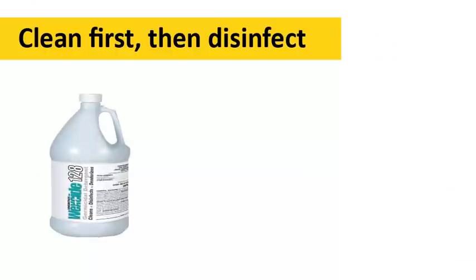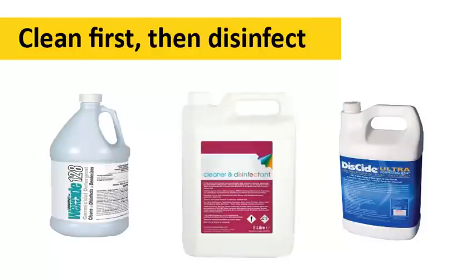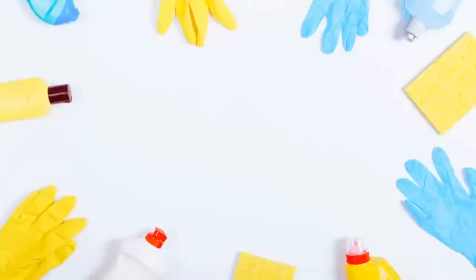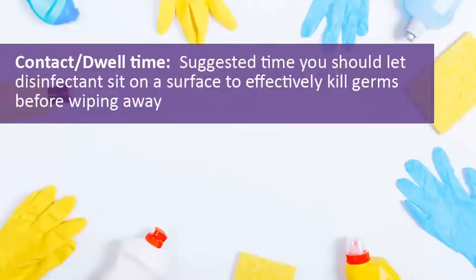To kill germs, you'll need to use chemicals that are designed to disinfect a surface. For combination products that can clean and disinfect at the same time, just be sure to follow the instructions on the product label for best results. Some disinfectants kill germs faster than others, so be sure to read the label on the product you're using, which should indicate how much contact time or dwell time the disinfectant must remain on the surface in order to kill the virus. In some cases, you may need to let the disinfectant do its work for up to 10 minutes or more.